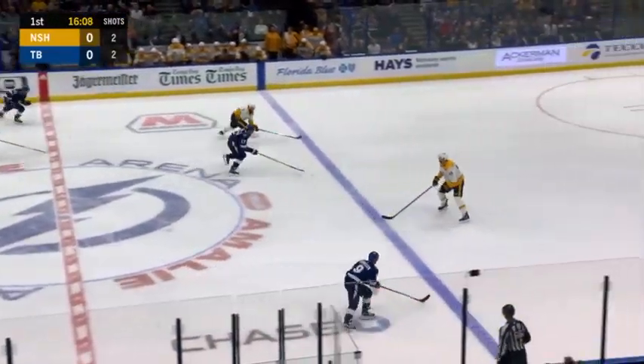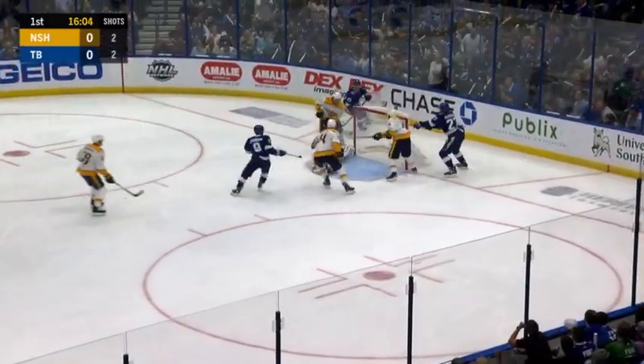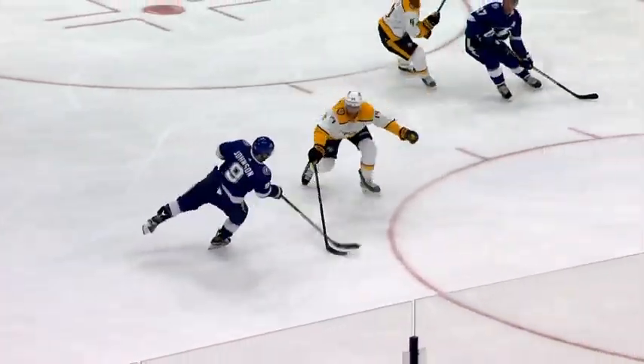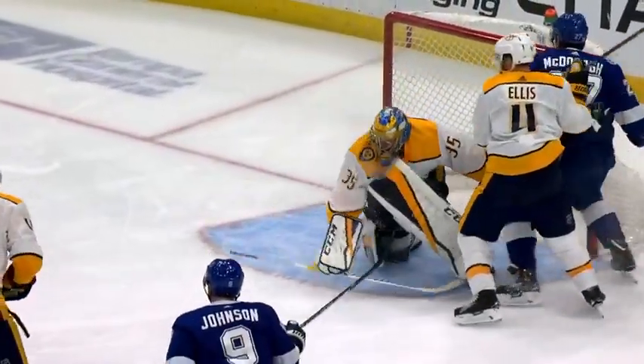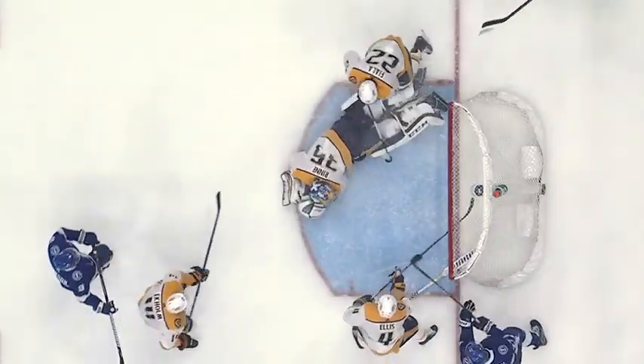Nothing doing for the Predators on the power play. Now on the attack, it's the Lightning. Johnson shot, saved by Rene. The rebound and a sprawling save by Rene. Welcome back to the action, Pekka. Tested early — what a save, and what an effort there by Ryan Ellis after to knock that puck out of the air.